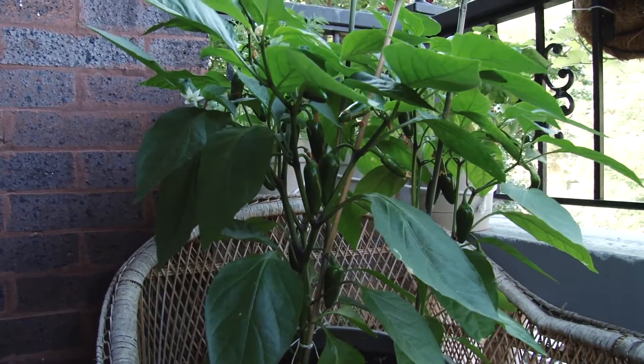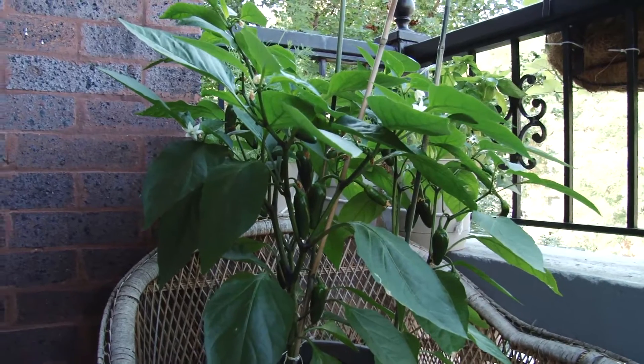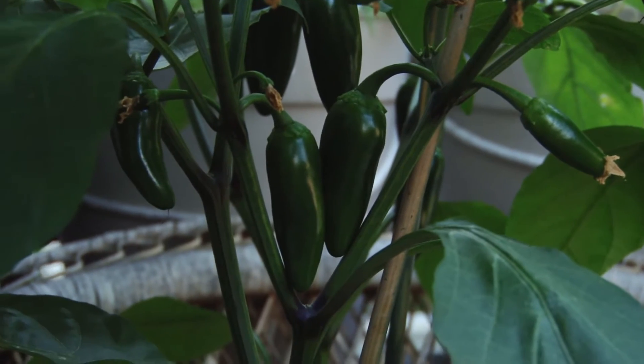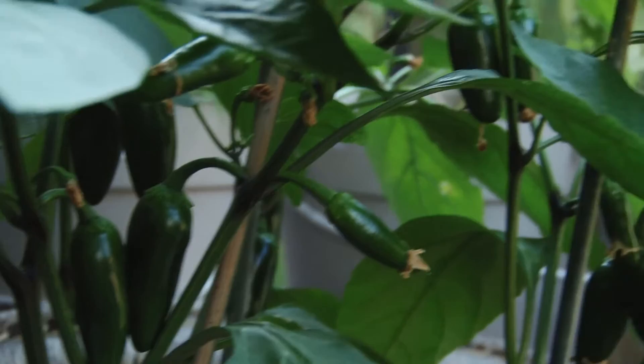Hey everybody, it's Tiffany and Arlen, the patio gardeners. Does anyone watching want some peppers? Because we've got a heck of a lot of jalapeño peppers just growing here — we may not be able to eat them all.